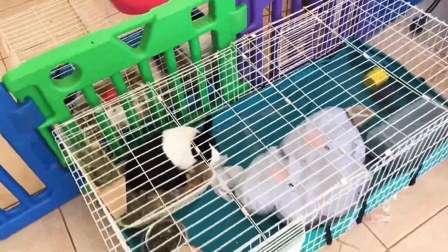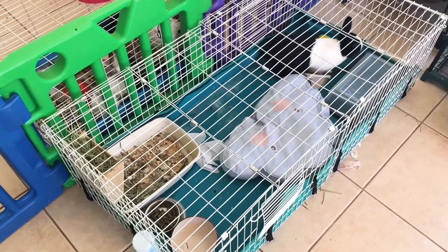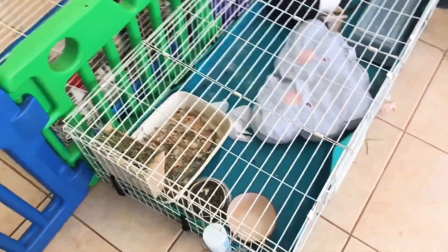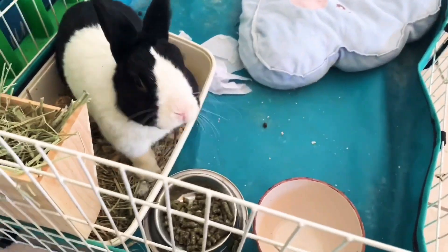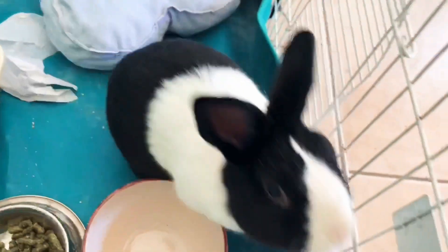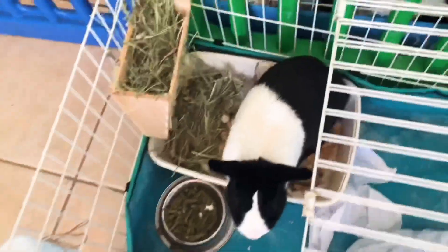Now we come to Milo's new cage. This is a temporary setup for him until he goes to my daughter's with her dad. This was the original cage that he came in and it is 3.9 feet by 1.9 feet, so it's just shy of the 8 square feet standard. Since this is just temporary, I feel okay with it and he does get plenty of exercise in the room daily.